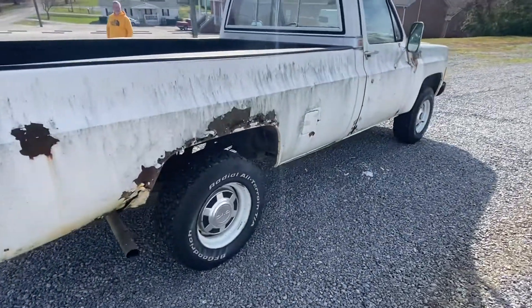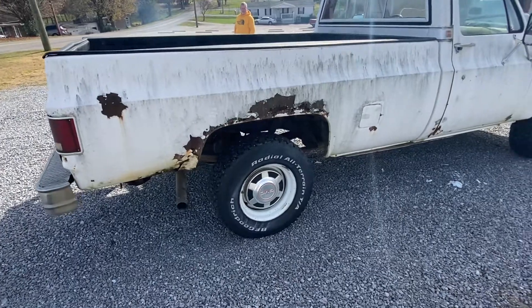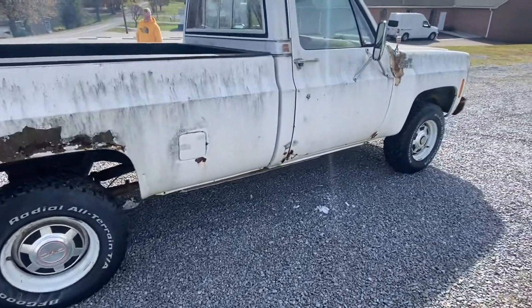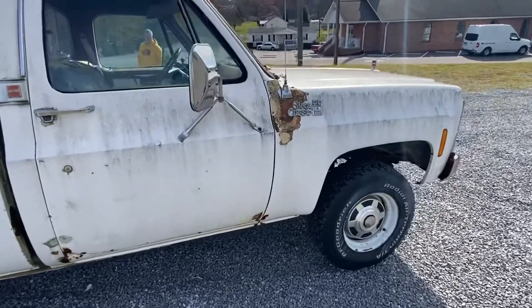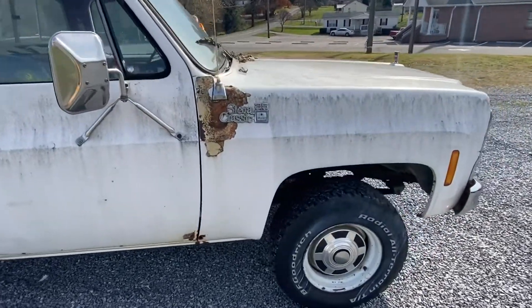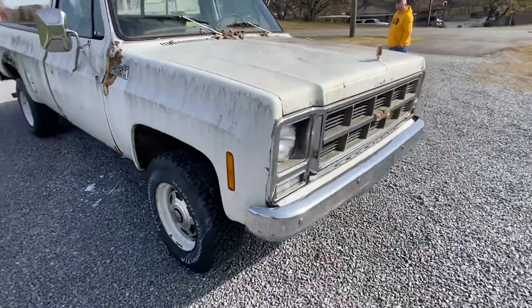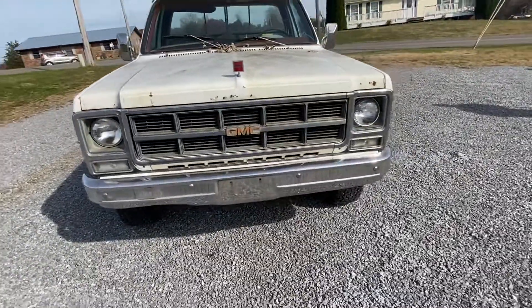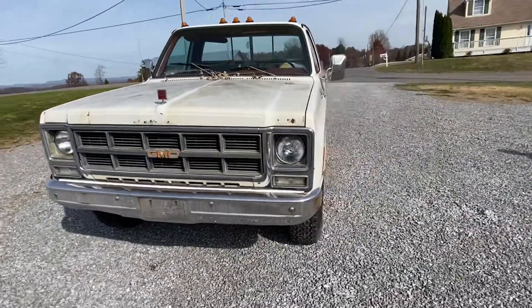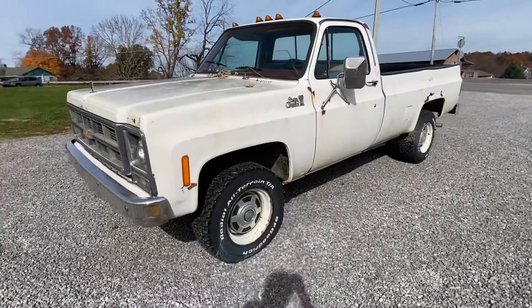As far as running and driving, it runs good. Would be a good project for someone, or do as you please with it. It's got a clean title, it's a non-AC truck. It's got tilt steering, all original truck. Motor doesn't smoke, knock, or tick whatsoever. If you have any questions, feel free to call the number on the listing.